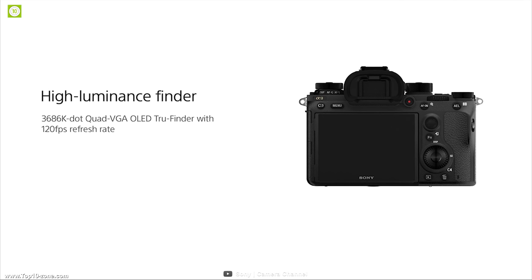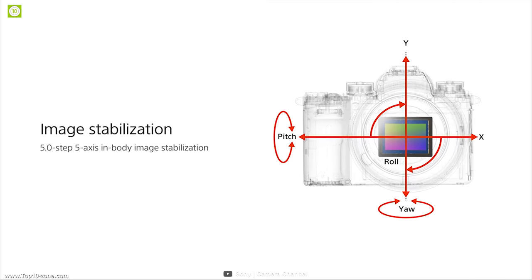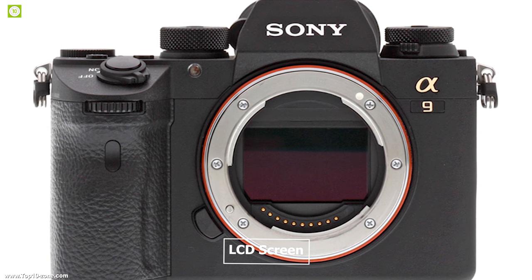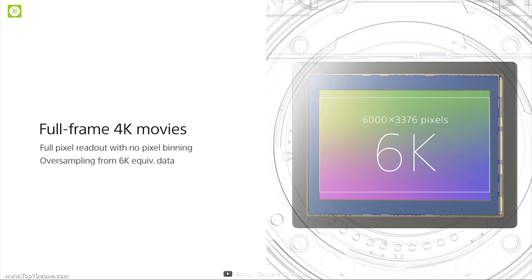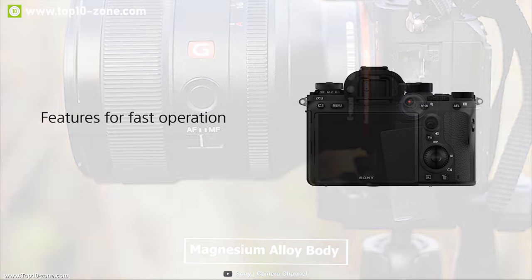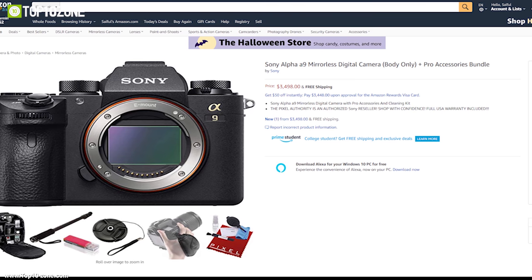It is equipped with a quad VGA OLED TrueFinder and integrated 5-axis image stabilization offering a 5.0-stop shutter speed advantage. The live view monitor image is also stabilized. Sony's E-mount allows easy lens attachment. It features an LCD screen with touch focus, two media slots including one UHS-2 compatible, FTP background transfer, NFC, Wi-Fi, and Bluetooth. Its magnesium alloy body ensures toughness while weighing about 1.4 pounds. You can get the Sony A9 at around $3,500 on Amazon.